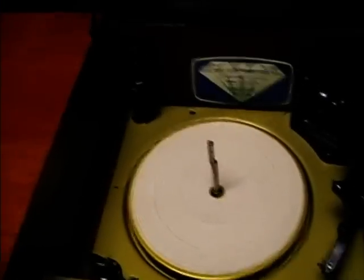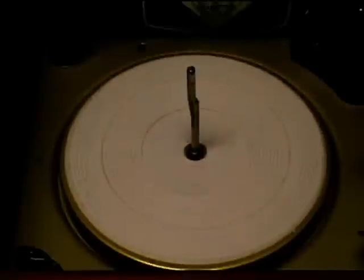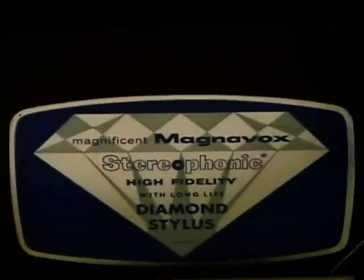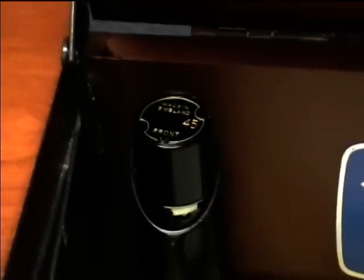Here is the Calero changer in just beautiful condition. Everything is really shiny, and this mat is perfectly clean. Here's the Magnavox T-Cal — it even has the 45 spindle.